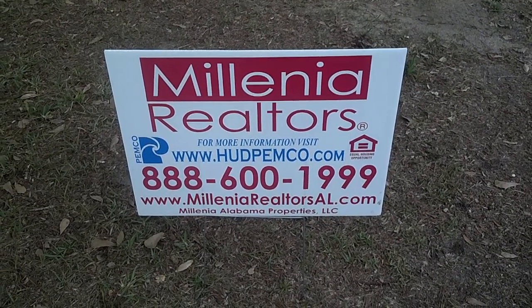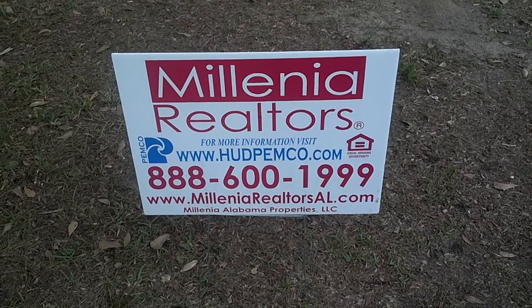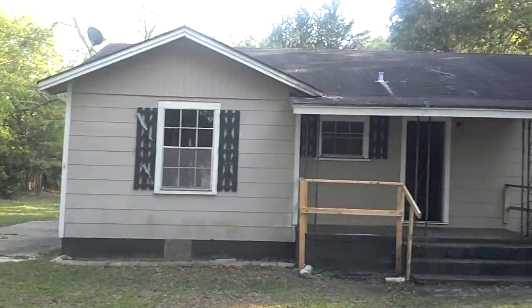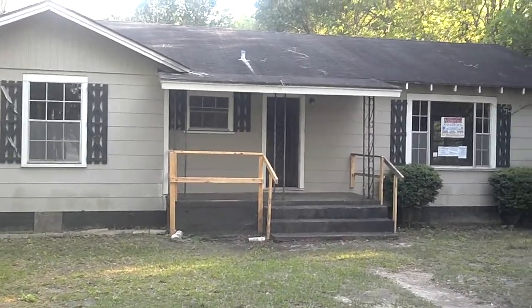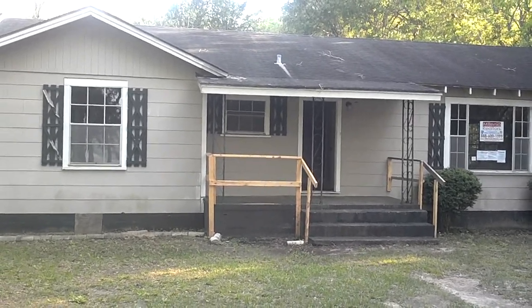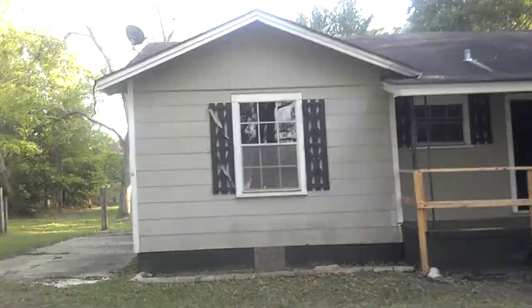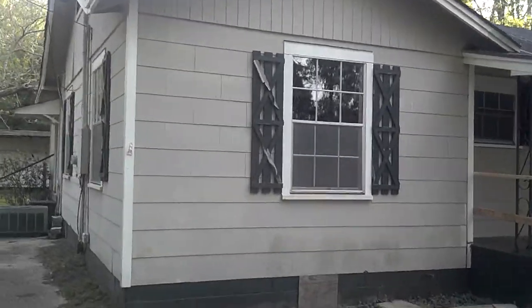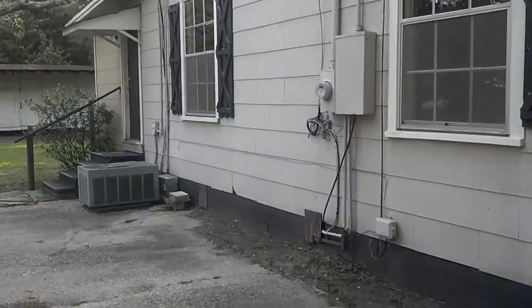Hello, this is Gerardo Rodriguez with Millennia Alabama Realtors, a HUD listing broker for HUD Pemco, which is a HUD asset manager. Today we are at 2301 Boykin Boulevard in Mobile, Alabama 36605. It's an awesome house — a two-bedroom, one-bath that actually has a very big bonus room, a formal dining room, and sits on two and a half acres. It's listed for $47,000.